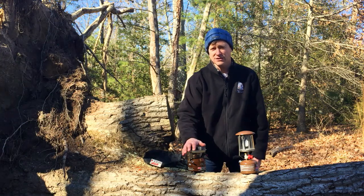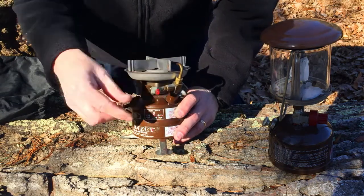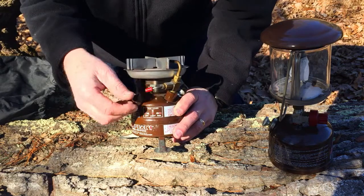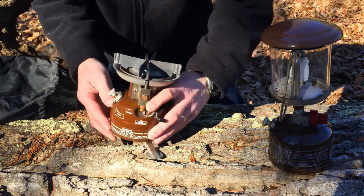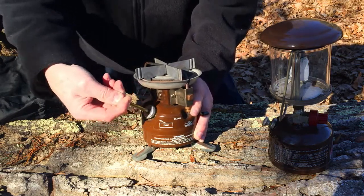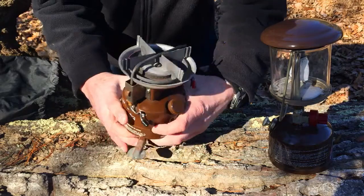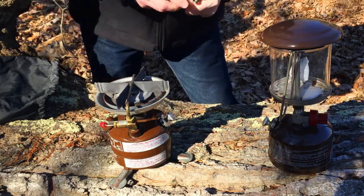It's got a fuel lever which also cleans the tube out. It's got off, light, and run settings - in light mode it draws fumes from the top to make it easier to ignite. It's got a pump; as kids we used to see how much we could pump them up. Let me get some pressure in there - it's also got a fill cap. I'll try not to burn my face off or burn the yard down.